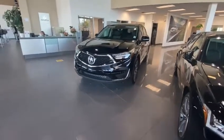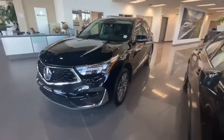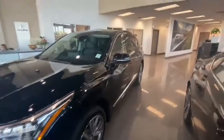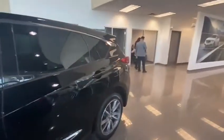Good morning, this is Kibir from Southview Acura. Thank you for submitting an inquiry regarding trading in your MDX and looking into an RDX. As you can see, the RDX is a great vehicle — at the Elite trim level it gets you every bell and whistle.